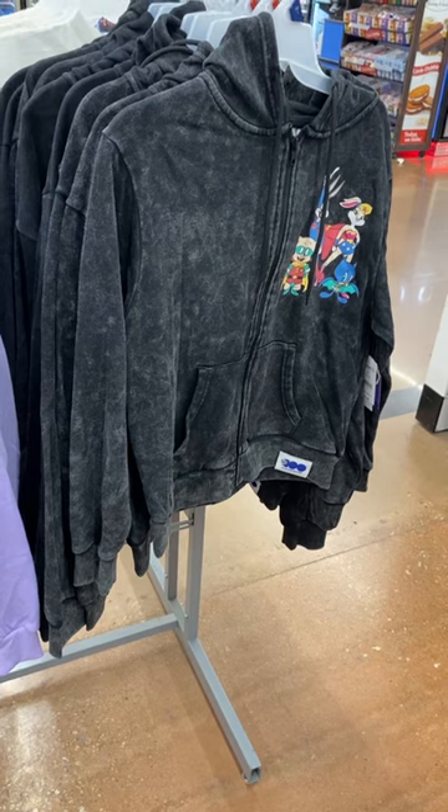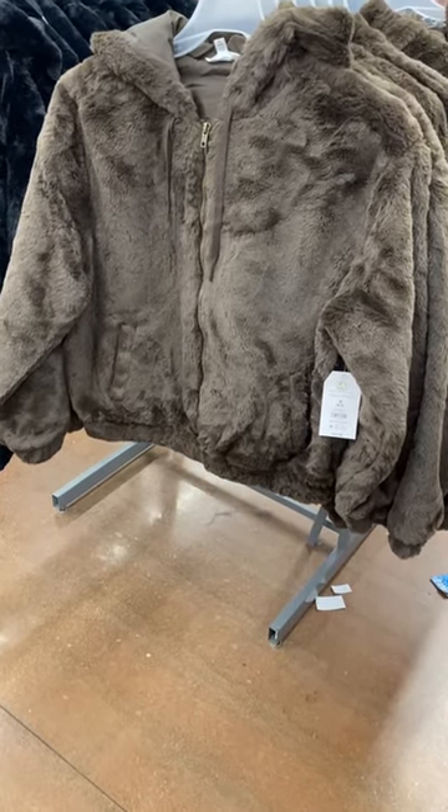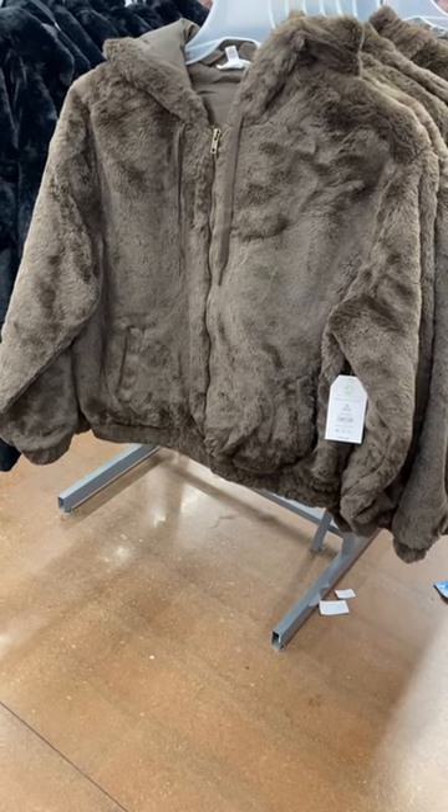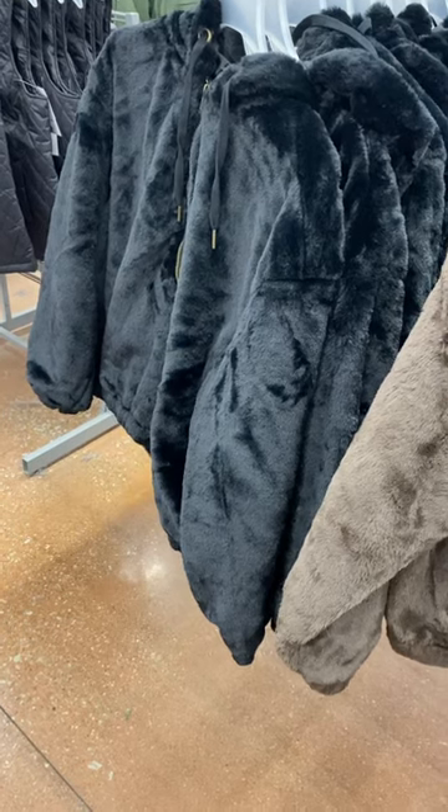They also have zip booties here too for $16.98. I thought this one was so cool – it's almost like the other one I showed at the beginning of the video, but it's a little bit different. It's $29.98. You can also get it in black as well, and these are from Time & True.